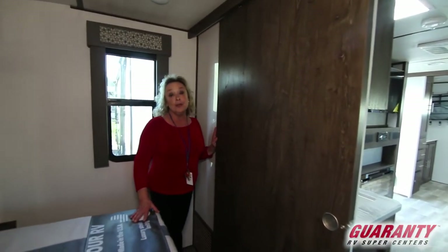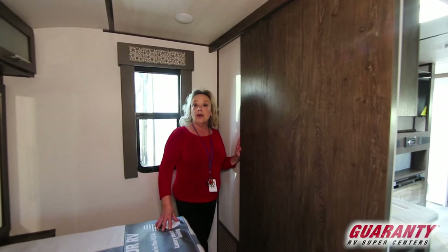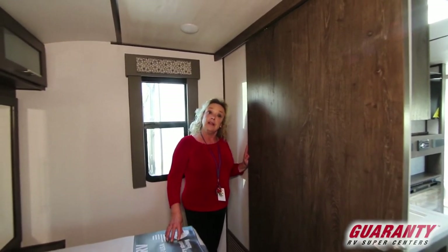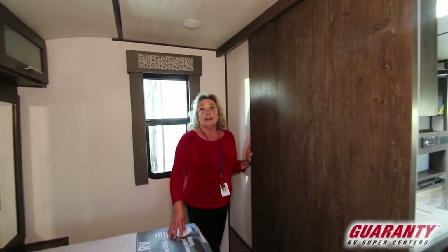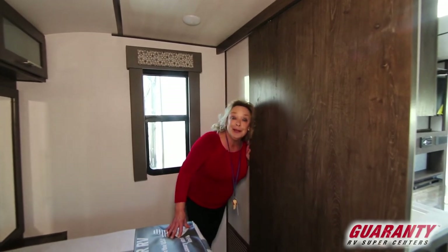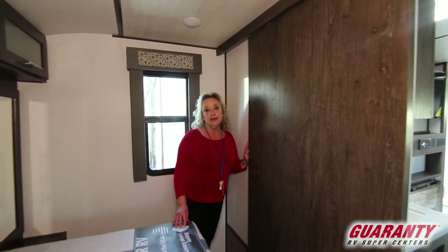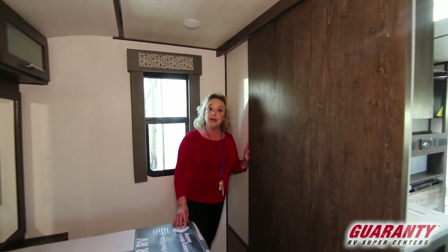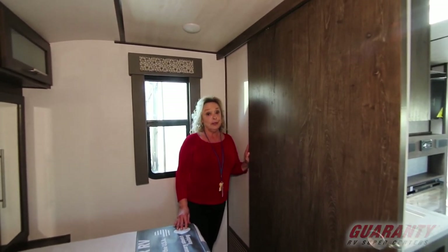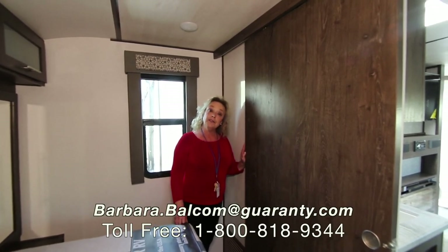A lot of travel trailers that have all these features are huge — you're talking about 28, 29 feet. This is 22 feet. You can get it in anywhere. It's got a number of amenities that go along with it. But you know who knows better? You do. Come on out here and take a look at this thing. Lay down on this bed and decide for yourself if it's something that will work for you. My name is Barb — Barbara D at Guaranty RV. My phone number is 541-521-4232. I always answer my phone, so give me a call. Let me know what questions you have, and I hope to see your smiling eyes soon.